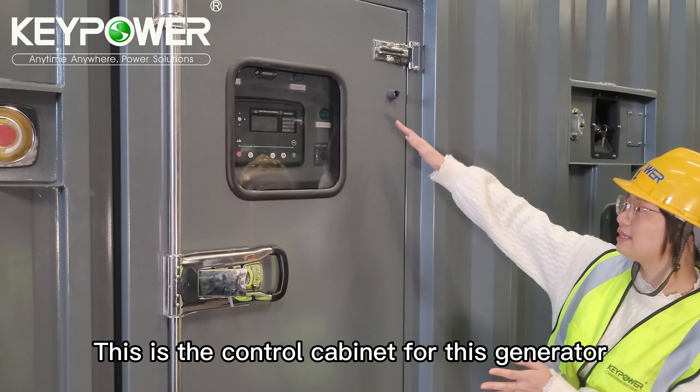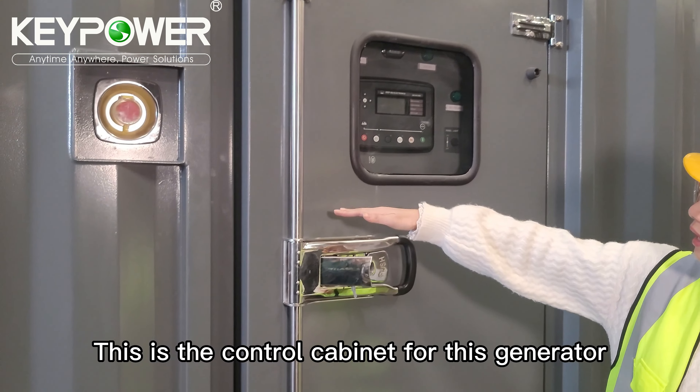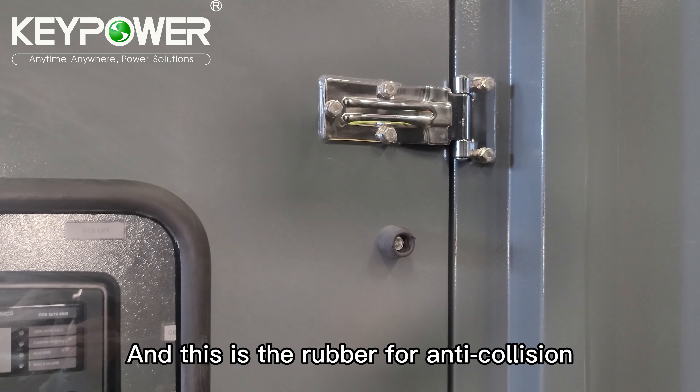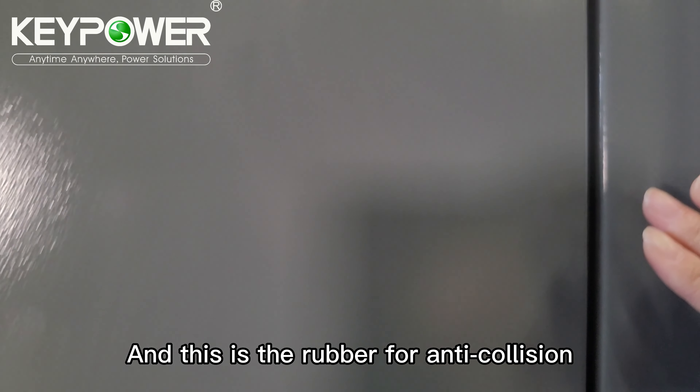This is the control cabinet for this generator. All the locks and hinges are stainless steel. This is the rubber for anti-collision.